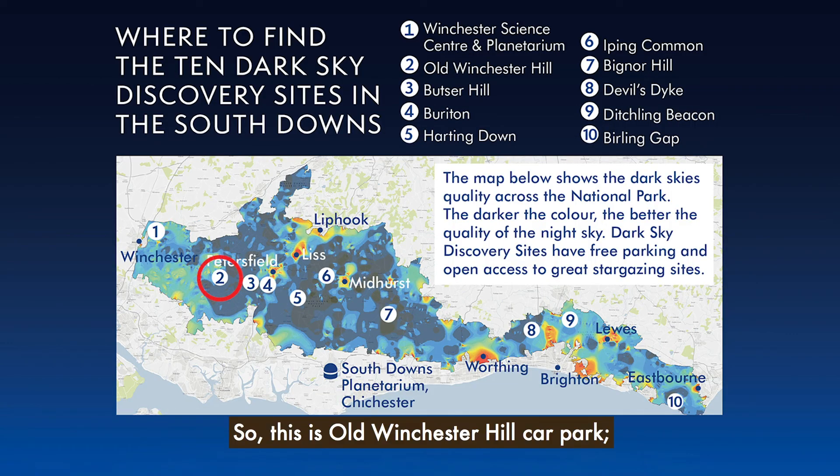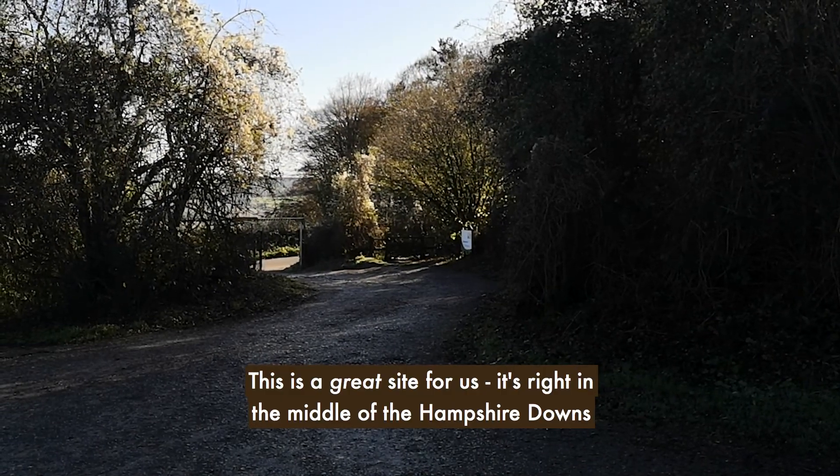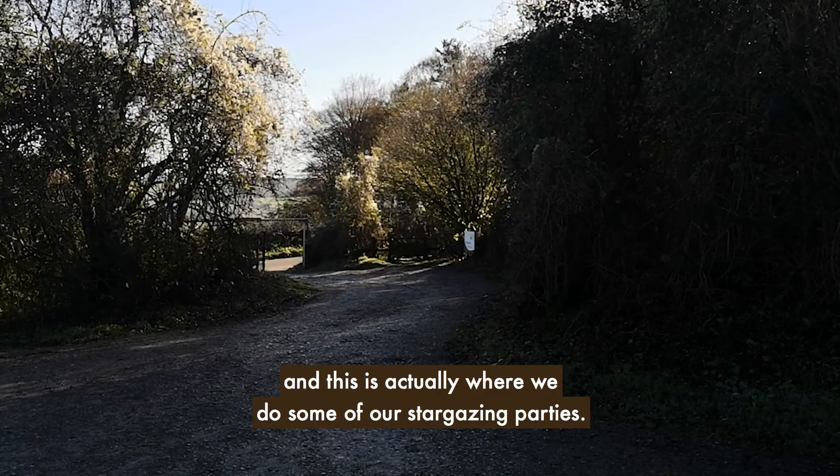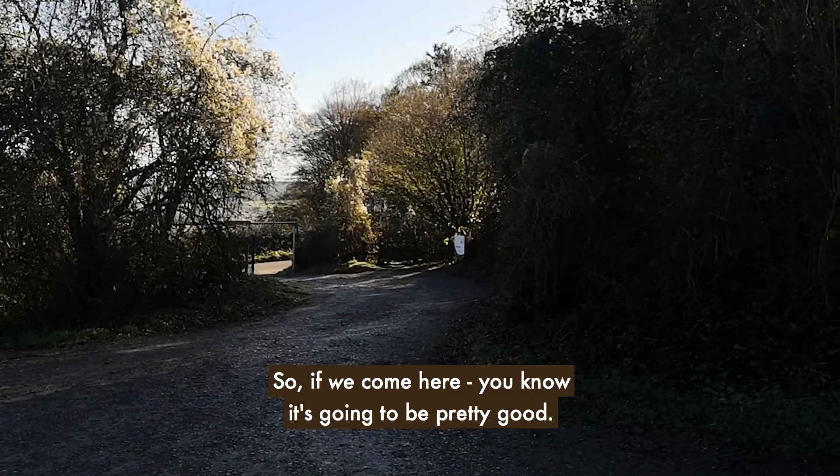This is the old Winchester Hill car park, run by Natural England. It's a great site, right in the middle of the Hampshire Downs. This is actually where we do some of our stargazing parties, so if we come here you know it's going to be pretty good.